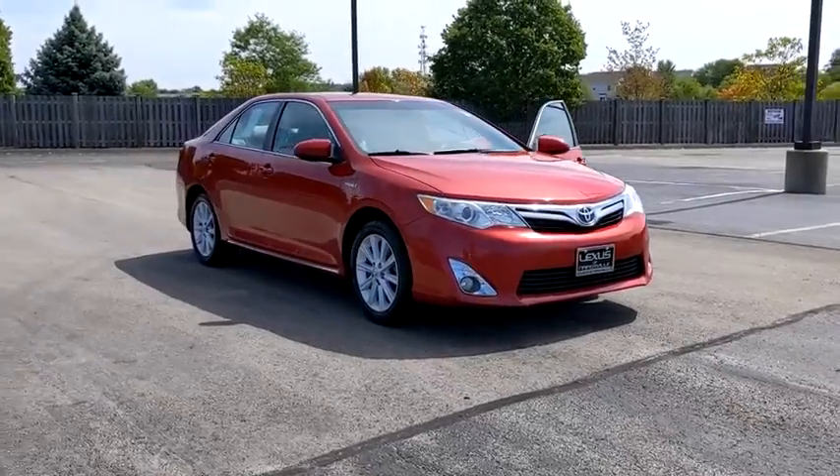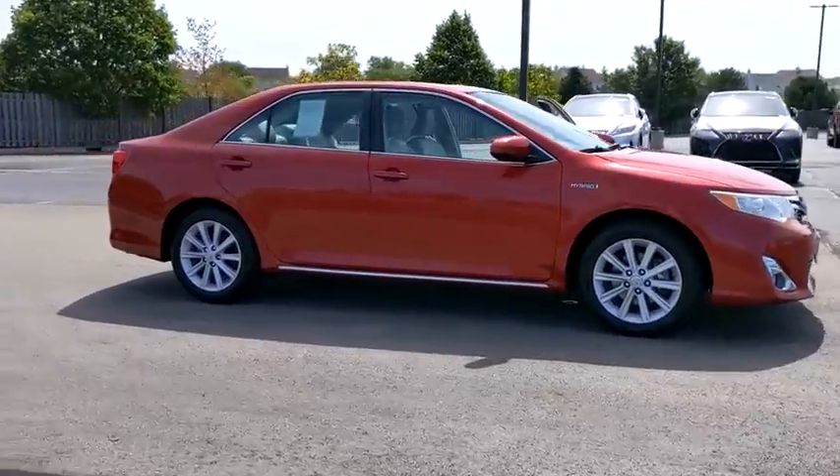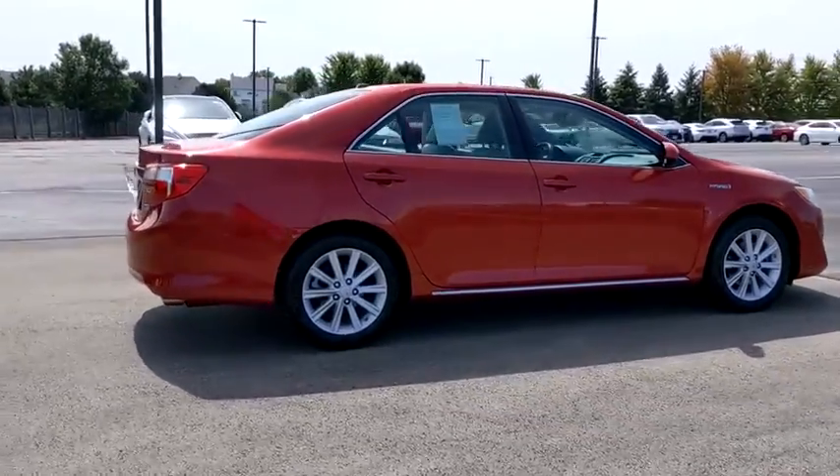Take a ride in the 2012 Toyota Camry Hybrid. Toyota Camry is an affordable, mid-sized car — reliable and a great, comfortable commuter car.